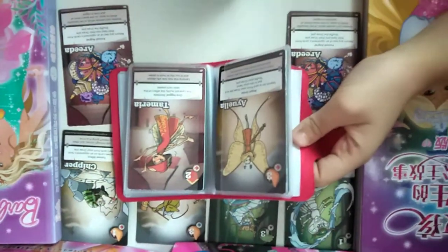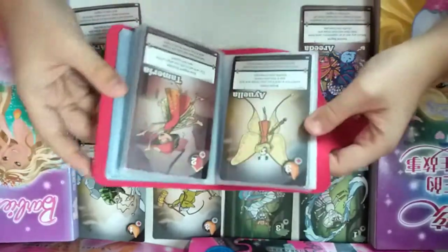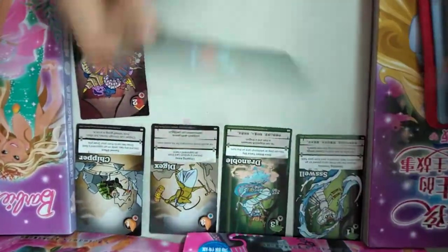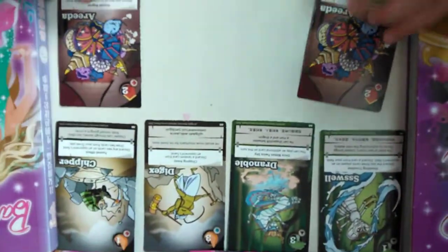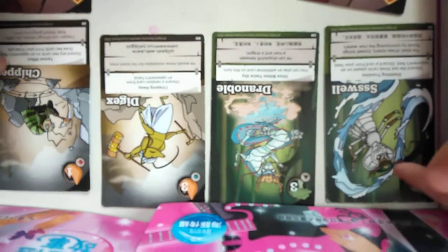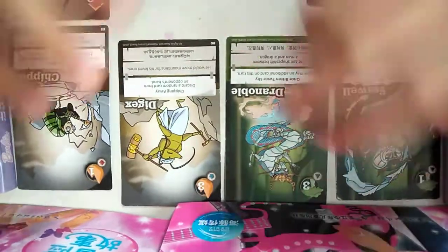Hi guys, welcome back to my YouTube channel. Today we're going to be talking about Book Boxes. If you guys want any of these Book Boxes, you can go to the NLB library to get it.